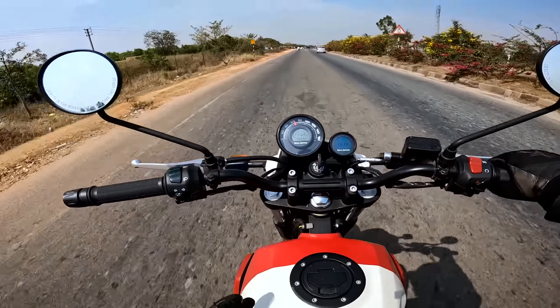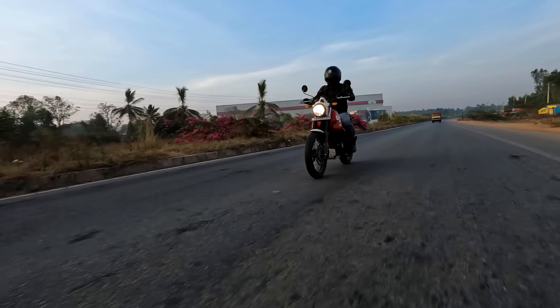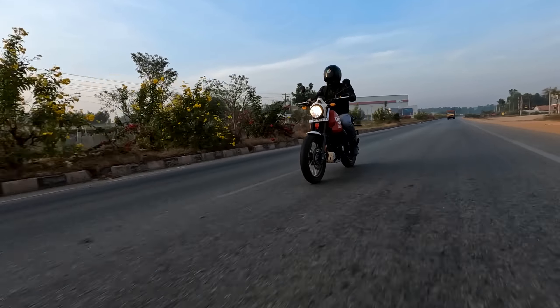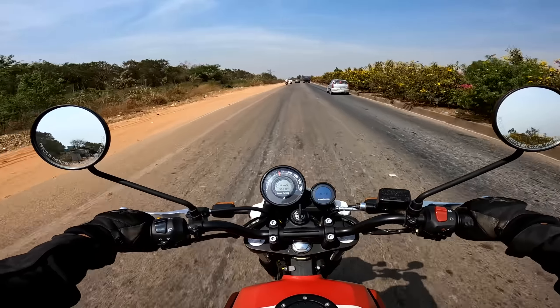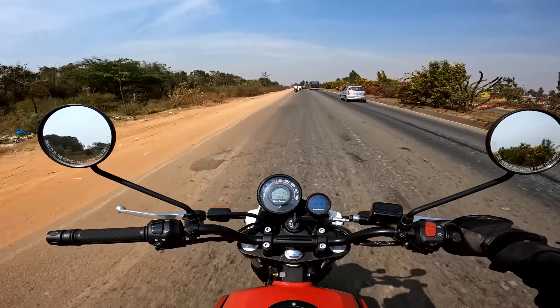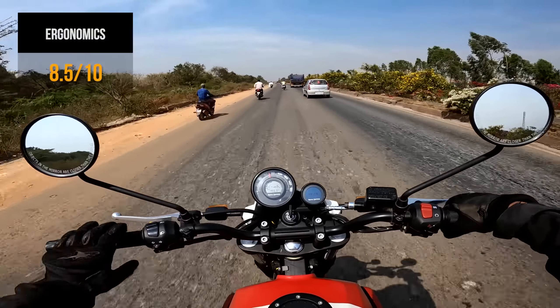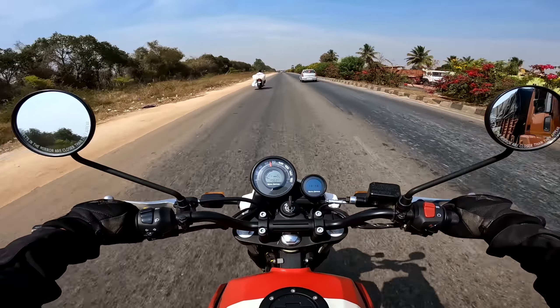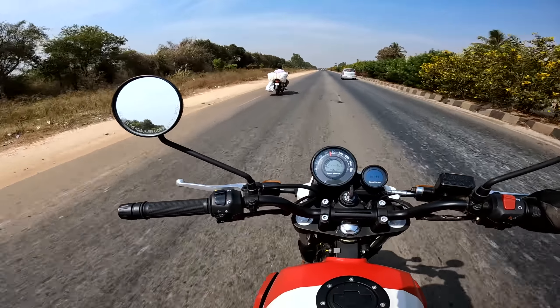When it comes to ergonomics, this is perfect for a long-distance tourer. Your arms rest completely on the handlebar with no pressure, the seats are comfortable, you sit upright, and the pillion also has a similar seating posture. The foot pegs are forward-set, so altogether it's a comfortable motorcycle to sit and ride.